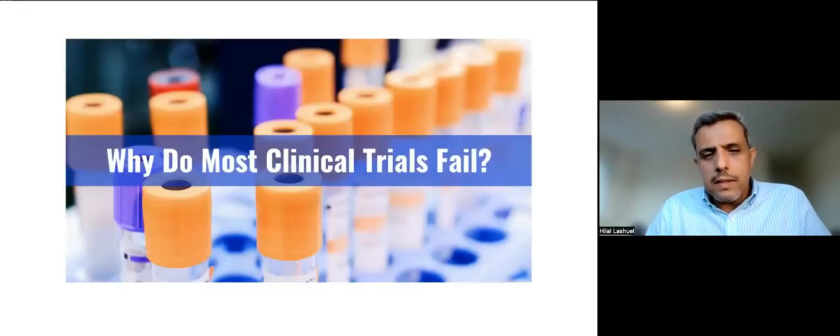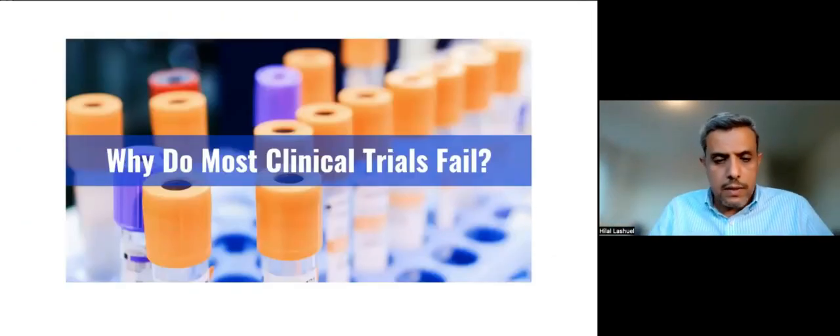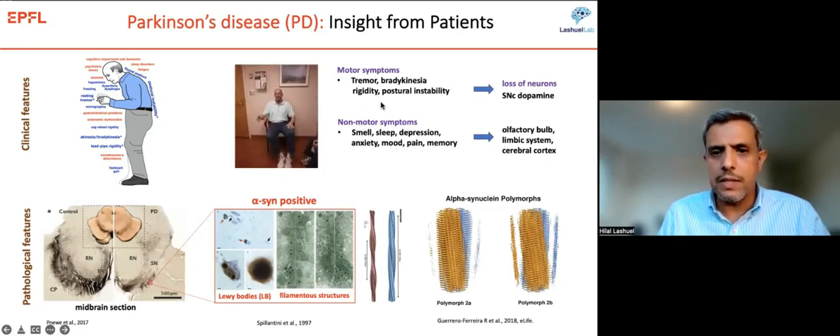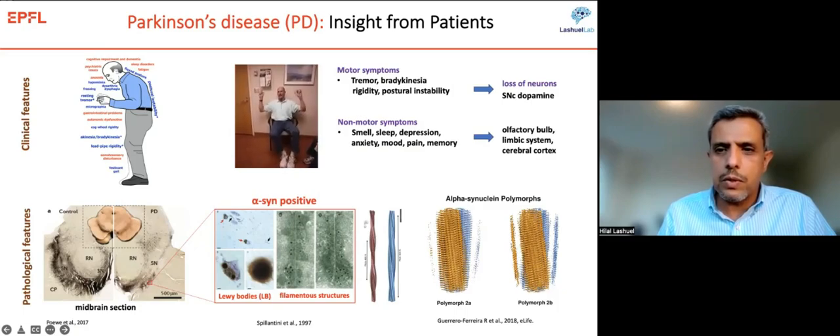Let me start by addressing why most clinical trials fail today, in the context of Parkinson's disease. Parkinson's is a movement disorder characterized by both motor symptoms — tremor, bradykinesia, rigidity, difficulty initiating movement — thought mainly due to the loss of dopamine-producing neurons in the substantia nigra. Non-motor symptoms include constipation, olfactory dysfunction, sleep disruption, depression, and anxiety, thought to involve the limbic system and cerebral cortex.